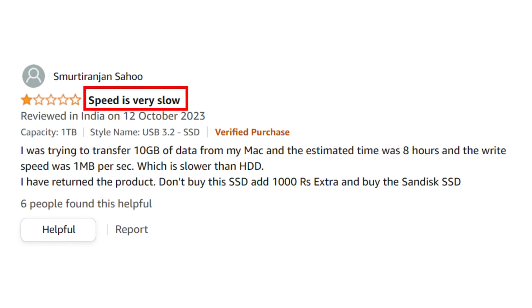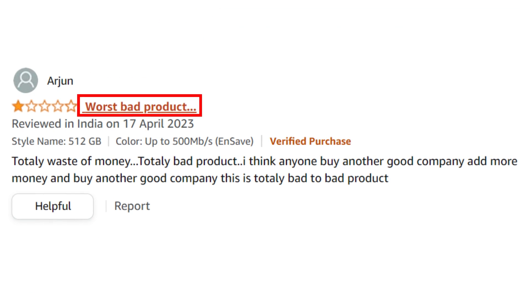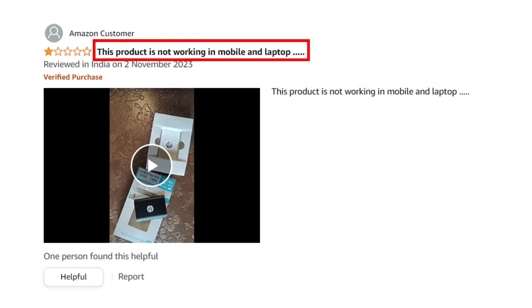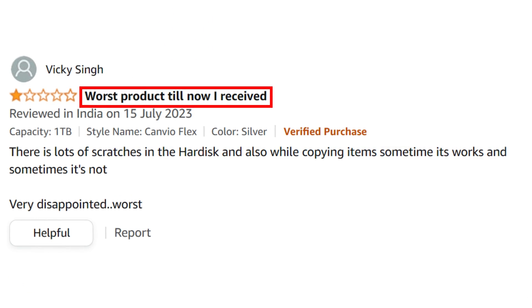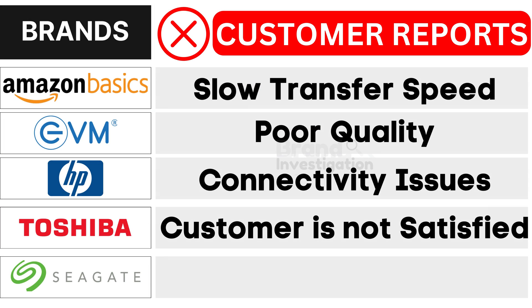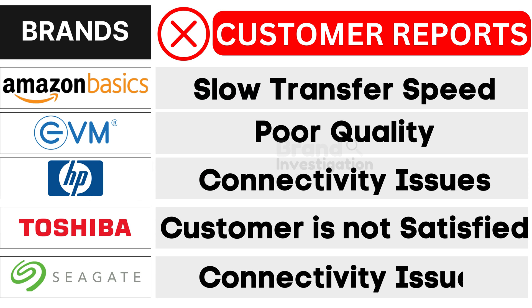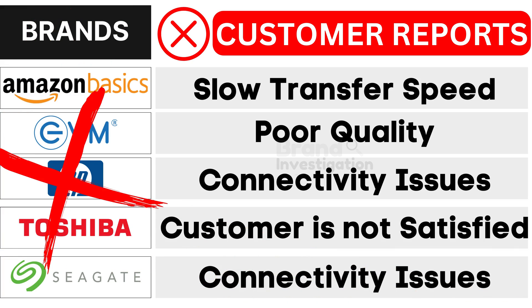First, Amazon Basics SSD brand faces slow transfer speed. Second, EVM SSD brand grapples with poor quality. Third, HP SSD brand encounters connectivity issues. Fourth, Toshiba SSD brand confronts customers not satisfied. And fifth, Seagate SSD brand suffers from connectivity issues, as reported by customers. As a result, customers have strongly opted to avoid these brands.